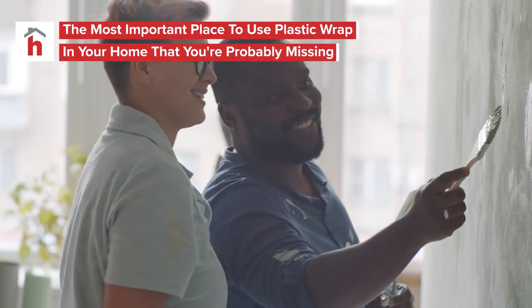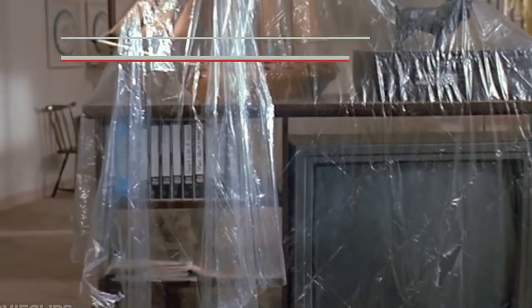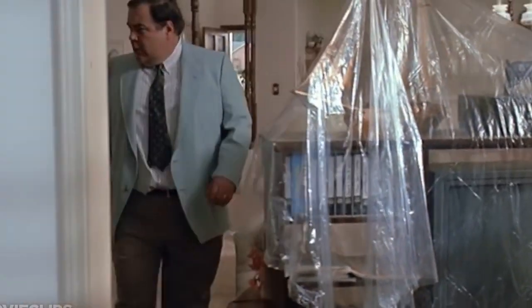From house painting, to fly-catching, to covering your own body, plastic wrap has a lot of uses around the home you may have never thought about. Here are just a few you need to know.